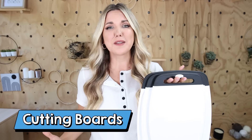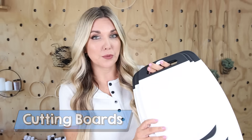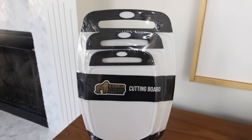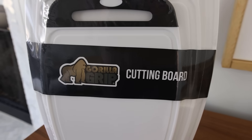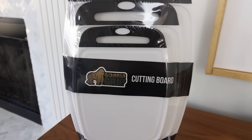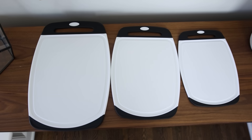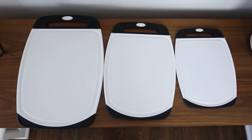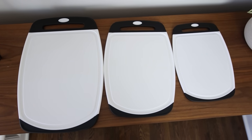I recently picked up this new set of cutting boards because my cutting boards were starting to look a little old. This is a set of three Gorilla Grip cutting boards. What I like about these are the handles — if you're somebody who likes to hang your cutting boards, you can do that with these. You also get three different sizes. The best part of these cutting boards is the side grips. When you place them down on the counter, they're not going to move around because you have that rubber securing them down. Plus the different sizes mean you can really use the size that works for whatever you're cutting.